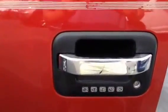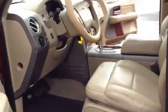It's got keyless remote entry as well as the remote entry on the keypad. When you're talking about Lariat, you're talking top-of-the-line options and features.